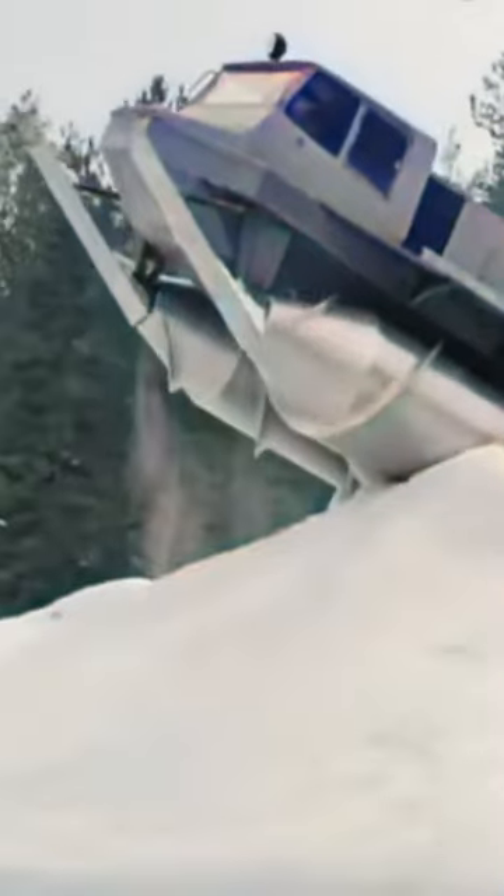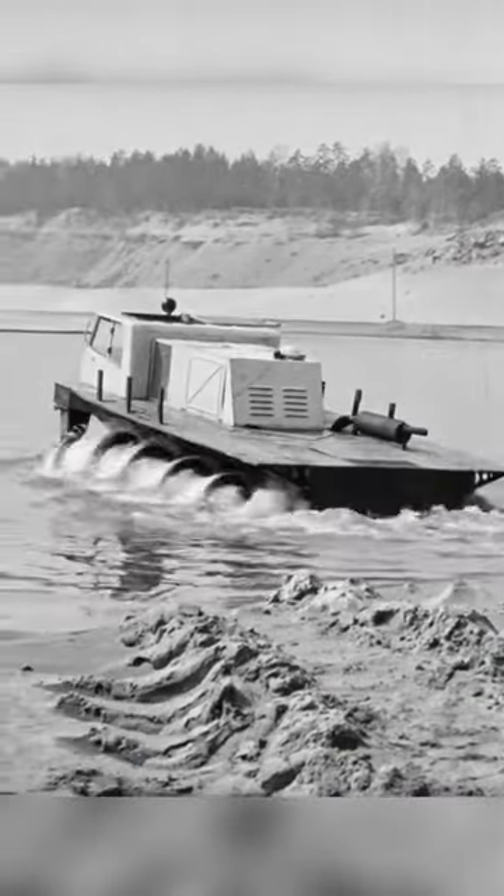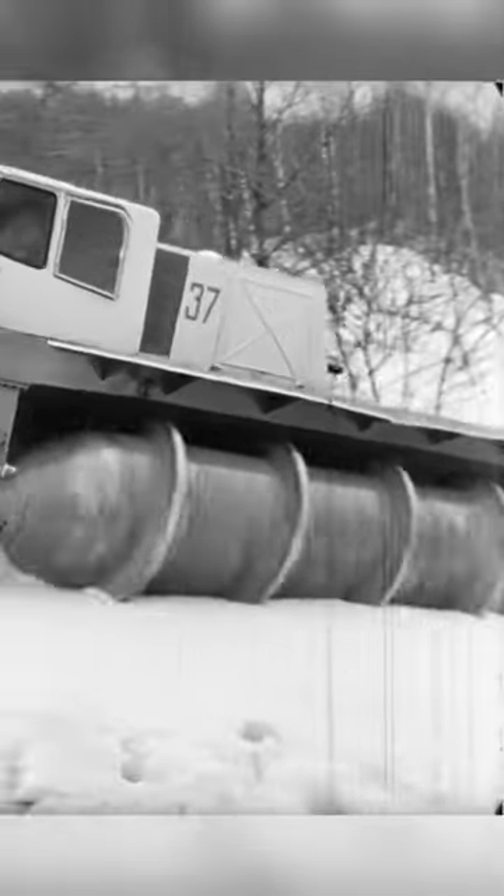The wheels are made up of a pair of large flanged cylinders, which also serve as floats to move on water. One cylinder turns clockwise and the other turns counterclockwise. The counter-rotation cancels out so that the vehicle moves forward or backward.